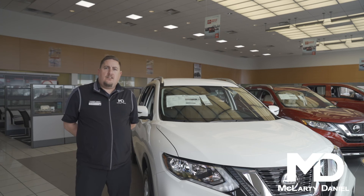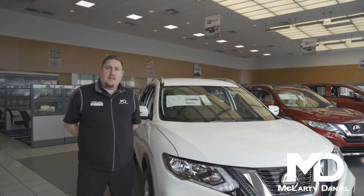We can get this vehicle down to $288 a month. We have a wide selection to fit your needs here at McLarty Daniel Nissan.